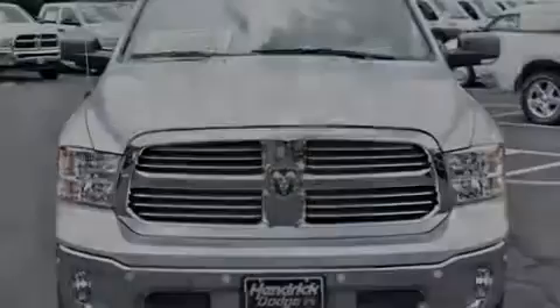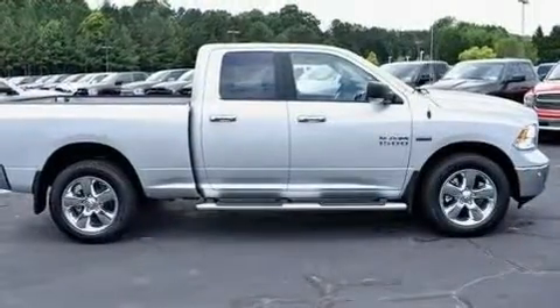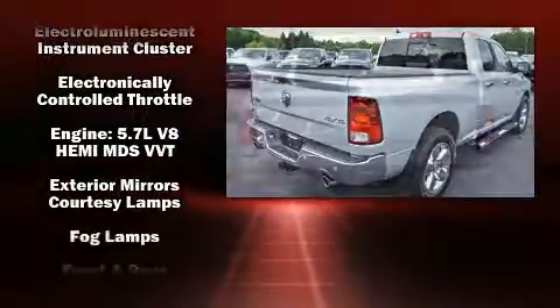Outstanding design defines the 2017 Ram 1500. This four-door, five-passenger truck offers the features and options for which you've been searching. It features four-wheel drive capabilities, a durable automatic transmission, and a powerful eight-cylinder engine.